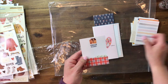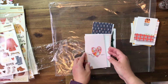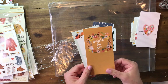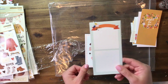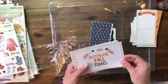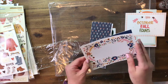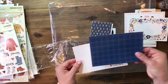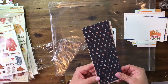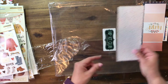Then we have some of the bigger cards — these, I believe, are 3x6. You could definitely cut those down to 3x4 if you're using 3x4 pockets. We have the 4x6s — love these. Look at all of these florals, they're just so cute. Navy with flowers — beautiful pinks, polka dots. How can you go wrong?